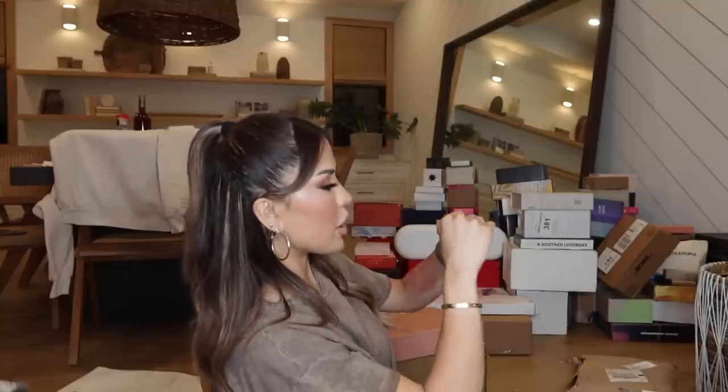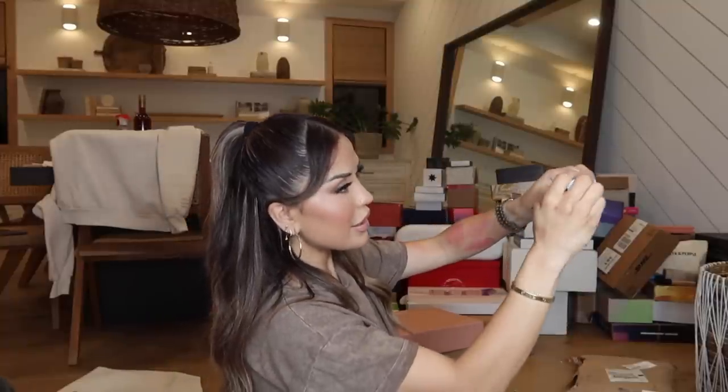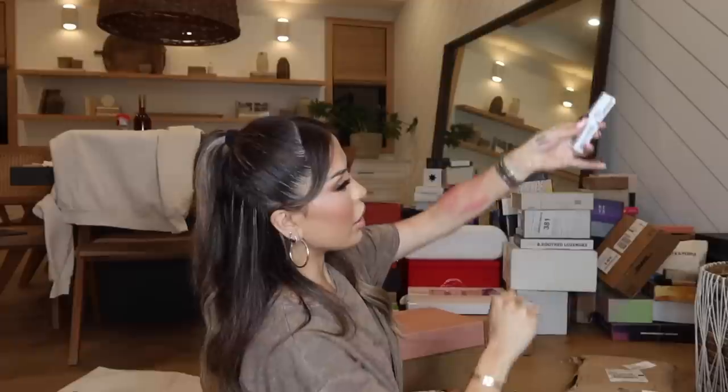Let me know down below if you guys have ever tried JLo Beauty. I have another amazing package from Maybelline — their Super Stay Active Wear Concealer. This is said to be a long-lasting formula, up to 30 hours of wear, full coverage, and a lightweight feel. Let me try this one out — number 22. Oh yeah, this is lightweight — very lightweight. I cannot wait to try this out!